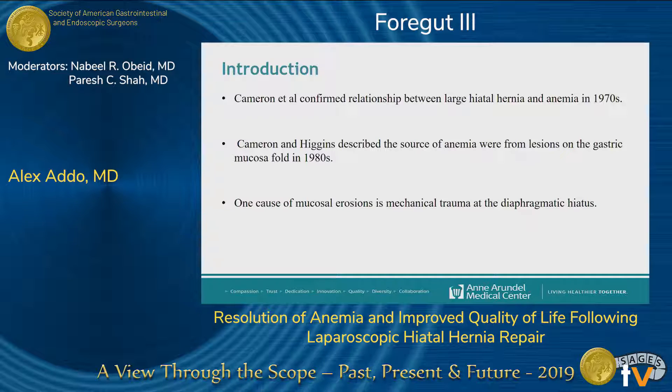Cameron and Higgins went on to describe gastric erosions on the gastric mucosal surface as a main source of blood loss. The exact pathophysiology of these erosions is currently unclear; however, there are multiple explanations for the possible cause. One is mechanical trauma in the diaphragmatic hiatus due to traction forces during normal breathing. Another is acid-related injury to the gastric mucosal surface.